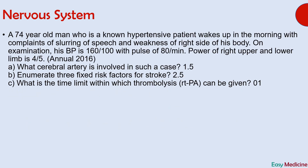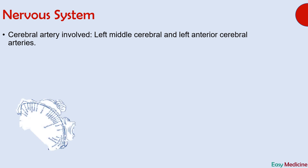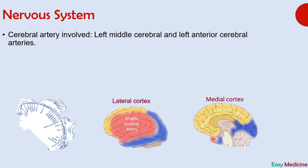The cerebral arteries involved are the left middle and left anterior cerebral arteries. Let's see the answer: left middle cerebral and left anterior cerebral arteries are involved. Involvement of these arteries is given by the distribution of the human body on the cerebral cortex. Lower limbs are represented medially on the cerebral cortex and upper limbs are represented laterally. Since the lateral cortex is supplied by the middle cerebral artery and the medial cortex is supplied by the anterior cerebral artery, involvement of both results in weakness in upper and lower limbs as seen in the patient.